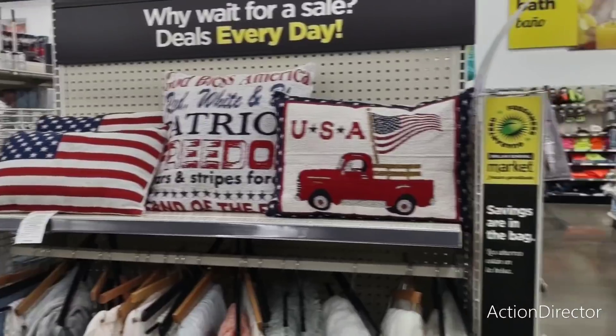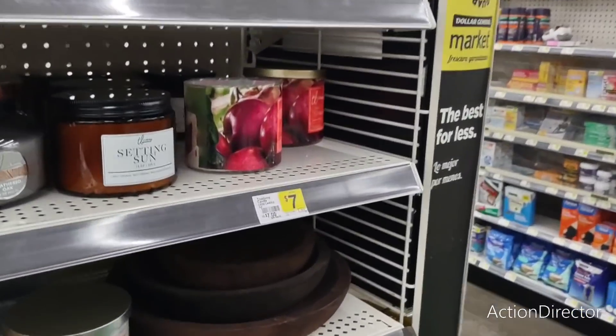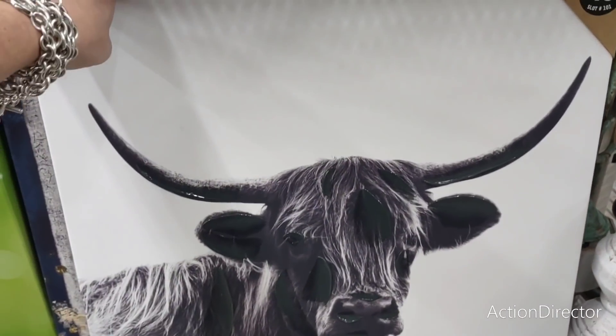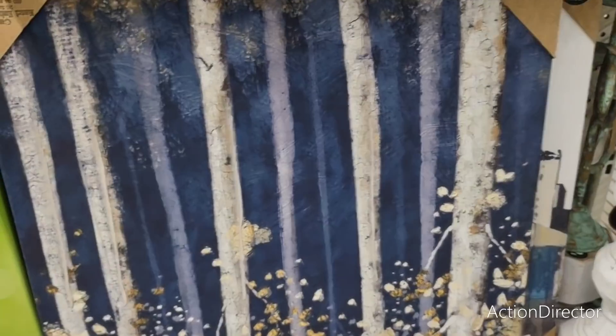I was really hoping we'd be seeing more of the patriotic look. It seems like it's taking a long time for everyone to get their stuff up, except Dollar Tree got theirs up pretty early. This piece is ten dollars — really nice, again something we do see at Hobby Lobby, so to be able to get it for ten is a good deal.